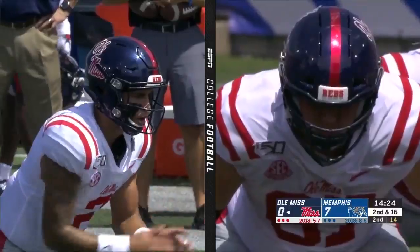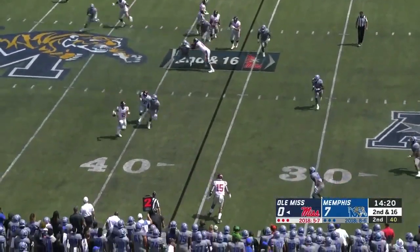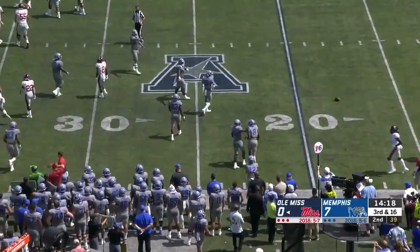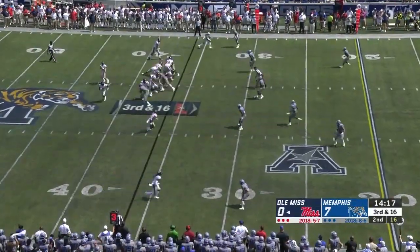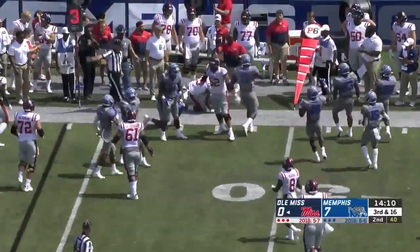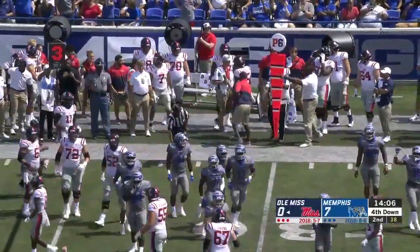Scottie Phillips on the carry. On second and 16, Corral throws back across his body — dangerously in and out of the hands of the defender. It's like they're just going to drop eight. They're 0 for 3 on third down. They come back to the screen at the 40-yard line. Cooley with the catch, but nowhere to go — brought down at about the 32-yard line.